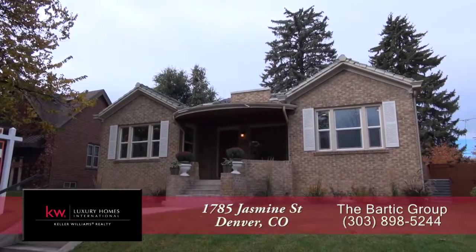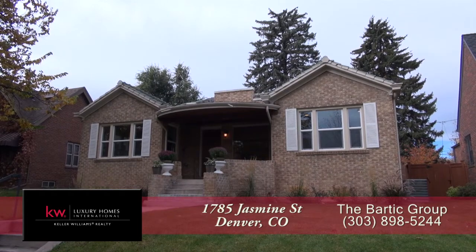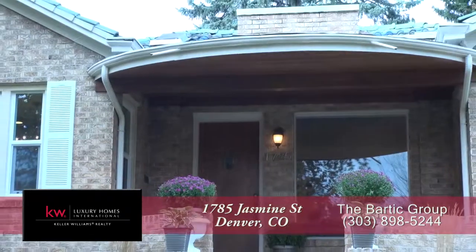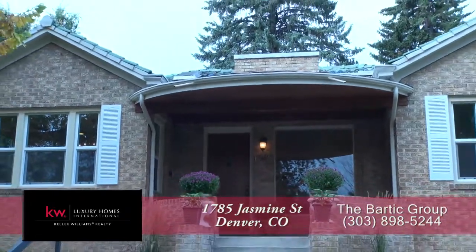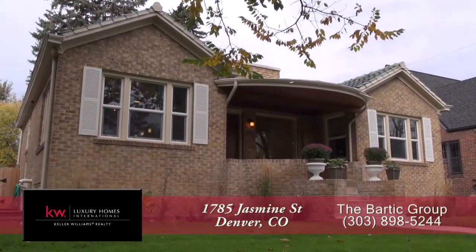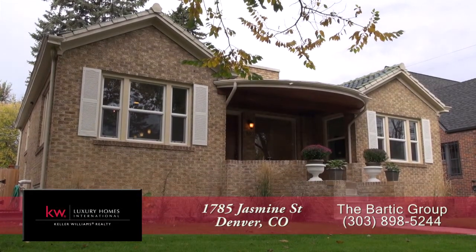There's a newly rebuilt home located in the South Park Hill neighborhood, just about five minutes from City Park in Denver. This lovely home has three bedrooms and four baths with just over 2,700 finished square feet and a new detached oversized two-car garage off the alley.